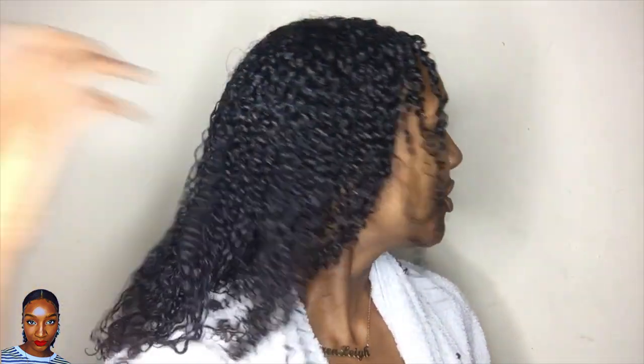Alright guys, so there you have it. Let me show you the back as I usually do. My hair feels weighed down, moisturized, hydrated, defined, separated — all the good stuff that we're looking for. I'm going to let it air dry and then I will come back to show you my complete look for my autumn fall wash and go for 2019.